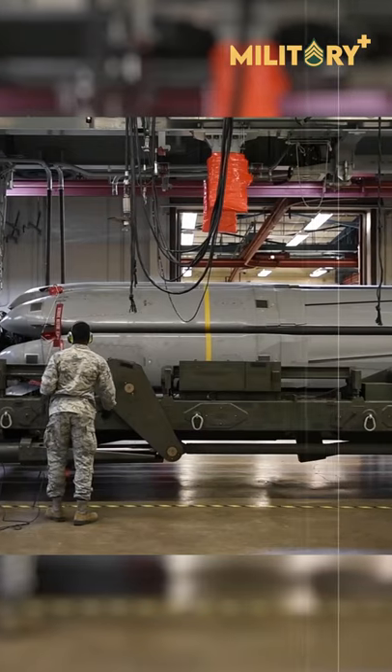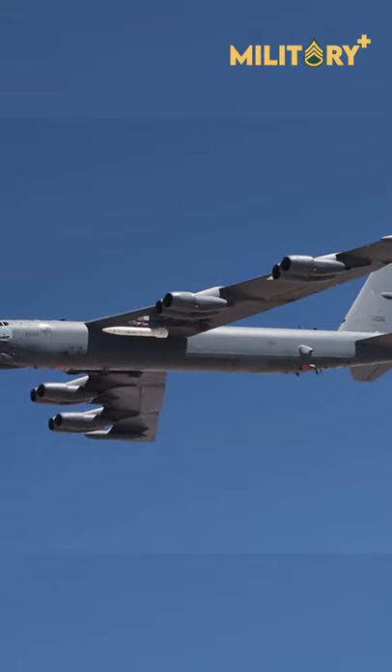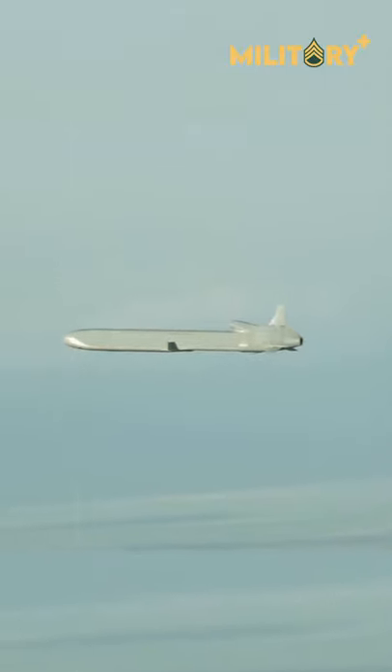This missile was developed to increase the effectiveness and survivability of the Boeing B-52H Stratofortress Strategic Bomber, which can carry 20 AGM-86 missiles — 8 in a rotary launcher in the bomber weapons bay and another 12 on pylons under the wings.